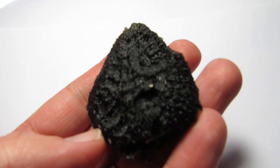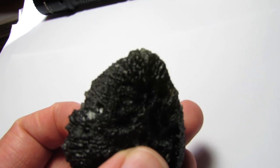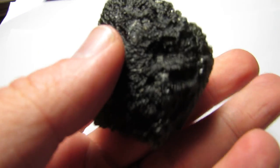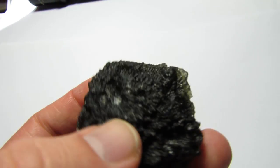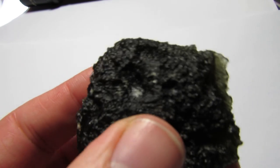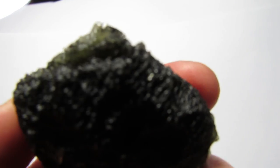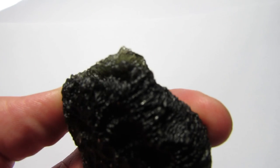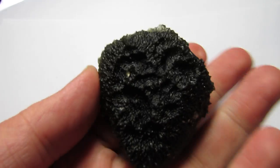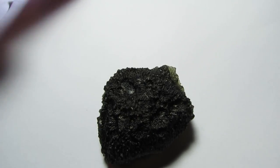A few minor blemishes — you got a ding right here on the side, and right there on the tip of that thin part there's an exposed area. But all in all, this is huge moldavite. Let's backlight it for you.